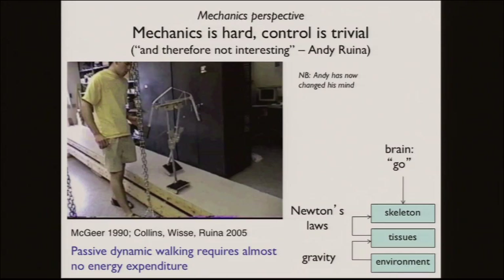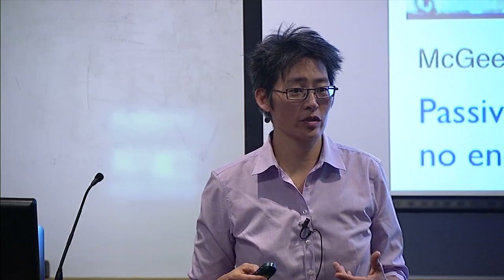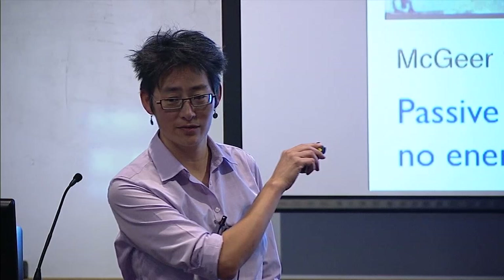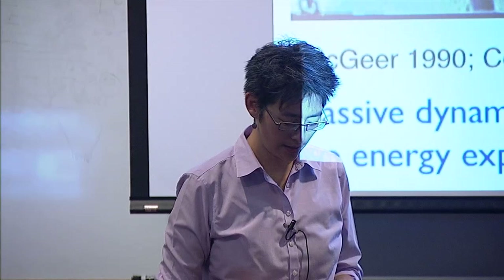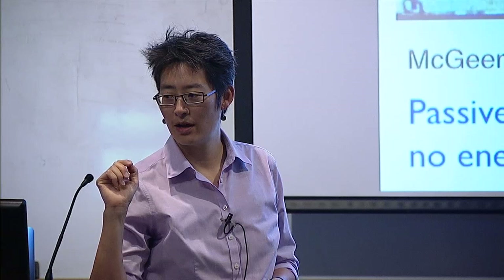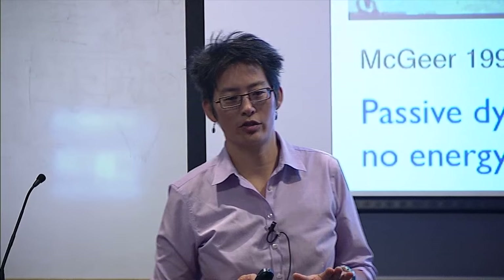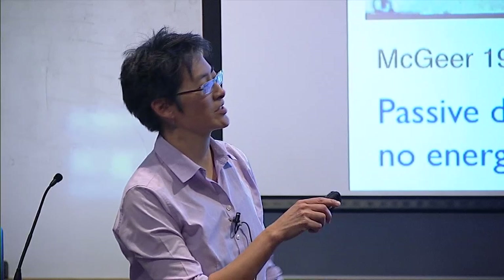I was not right — and Andy Ruina has also changed his mind. He told me, 'Lena, mechanics is hard and control is trivial,' meaning it's really hard to make the passive walker work, but you can design any number of controllers that stabilize it, and therefore it's not interesting. I said that actually is interesting — the fact that you can have lots of different controllers that produce similar mechanics. If I saw you and your evil doppelganger walking across the quad, I could recognize your gait and know which one was which.